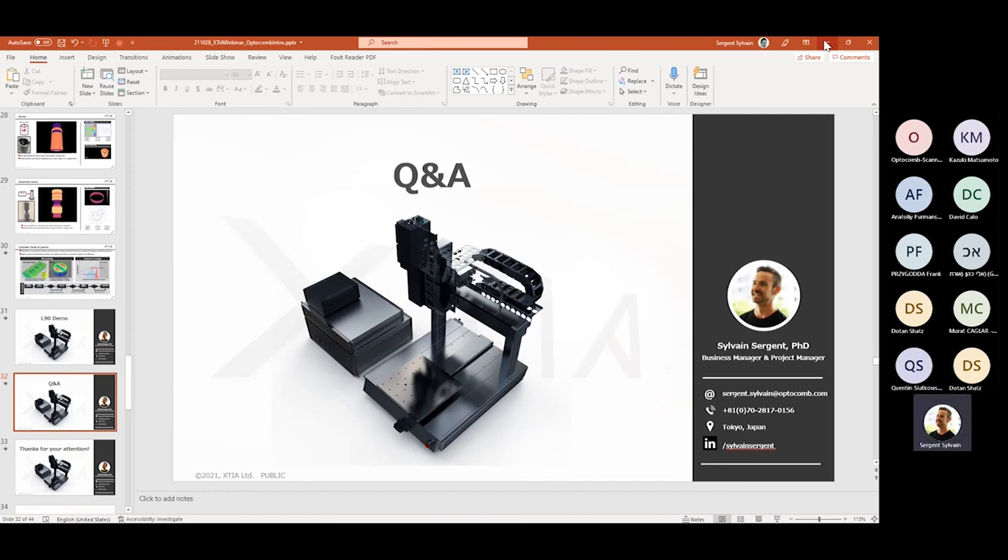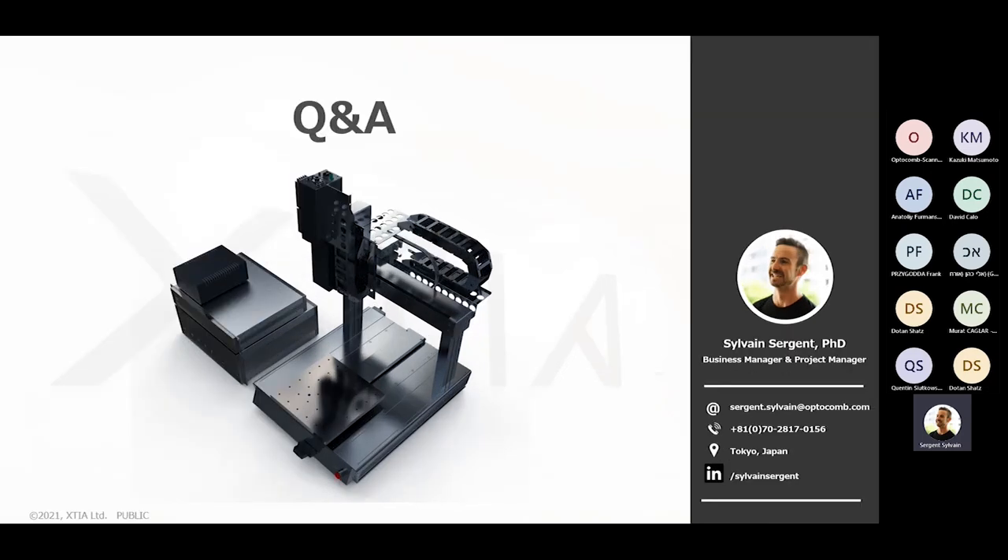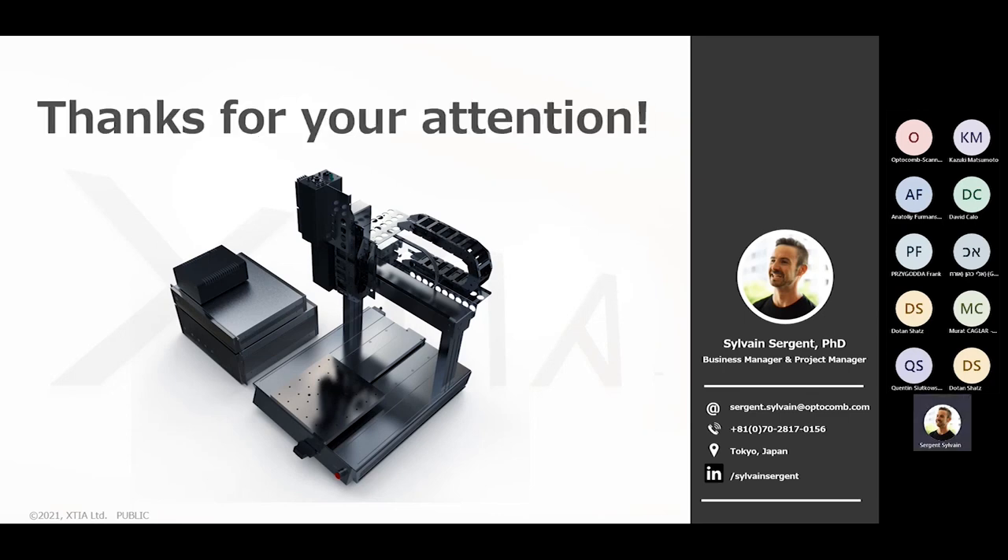Thank you very much for all your questions and your participation. If you want more information, you can visit our website at kutia.global, contact me directly at sergeant.silman@optocomb.com, or connect with me on LinkedIn. I'll be happy to reply and answer your questions. Thank you again for participating — hopefully we'll meet soon.